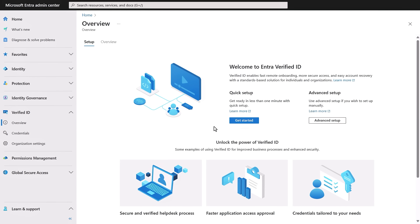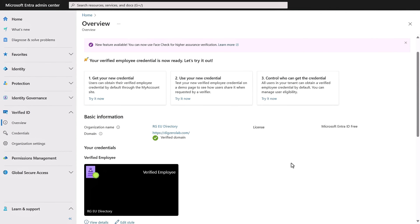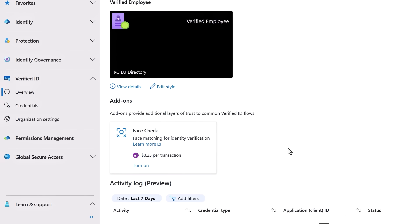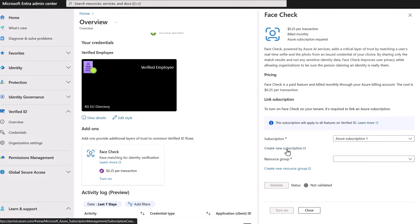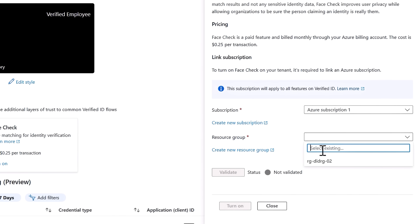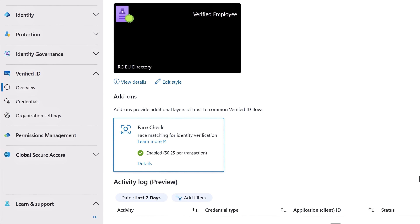In the Verified ID overview page, click Get Started — Verified ID takes just a moment to set up. Once complete, to add FaceCheck, you can scroll down and turn on the service. It's available as a paid add-on and also included with Microsoft Entra Suite. Next, define your Azure subscription details with a resource group, and once that's complete, you will see that FaceCheck is enabled. From there, you'll need to configure your onboarding portal to accept credentials from your preferred ID verification provider.